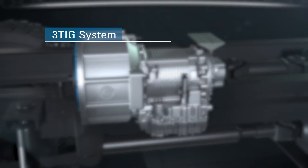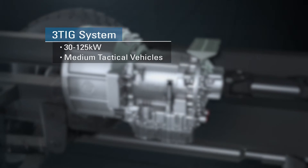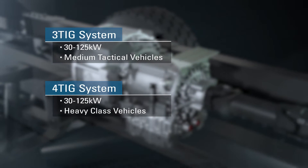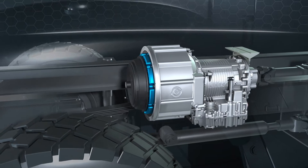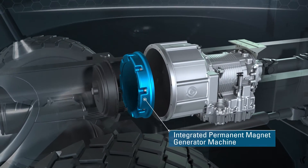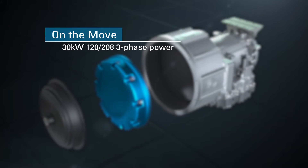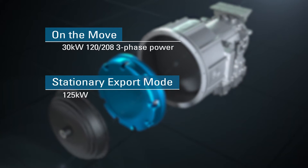The 3-TIG system provides 30 to 125 kilowatts for medium tactical vehicles using the Allison 3000 series transmission. The 4-TIG system is designed for larger heavy class vehicles and provides similar power level outputs as the 3-TIG system. Titan OBVP features an integrated permanent magnet generator machine installed in the transmission, enabling the vehicle to export up to 30 kilowatts of 120/208 three-phase power on the move, and up to 125 kilowatts in stationary export mode.